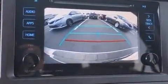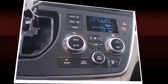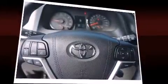Toyota also prioritized safety and security by including dual front impact airbags with occupant sensing airbag, head curtain airbags, traction control, brake assist, anti-whiplash front head restraint, ignition disabling, and four-wheel disc brakes with ABS.